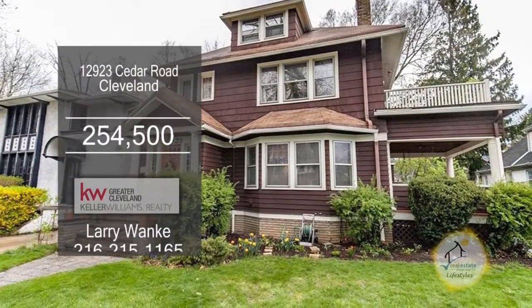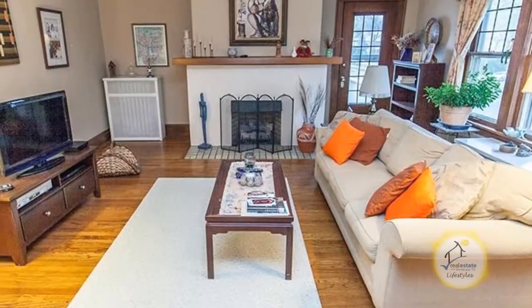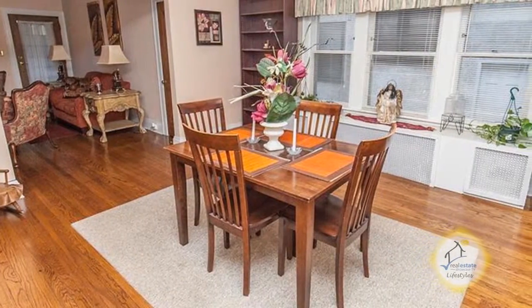This well cared for three unit property is located in Cleveland. The first and second floor units have four bedrooms, gleaming hardwood floors, spacious living rooms, and a formal dining room with built-ins.